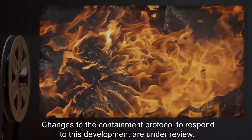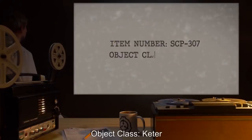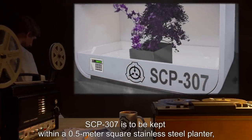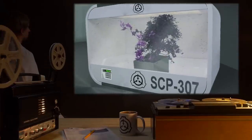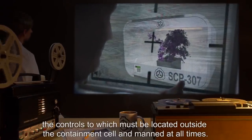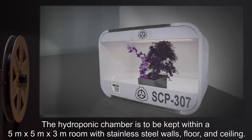Item Number SCP-307. Object Class: Keter. Special Containment Procedures: SCP-307 is to be kept within a 0.5-meter square stainless steel planter, within a hydroponic growth chamber equipped with remotely operated light and sprinkler. The sides of the planter are to be equipped with retractable circular blades, the controls to which must be located outside the containment cell and manned at all times. The hydroponic chamber is to be kept within a 5-meter by 5-meter by 3-meter room, with stainless steel walls, floor, and ceiling. There are to be no windows in the room.